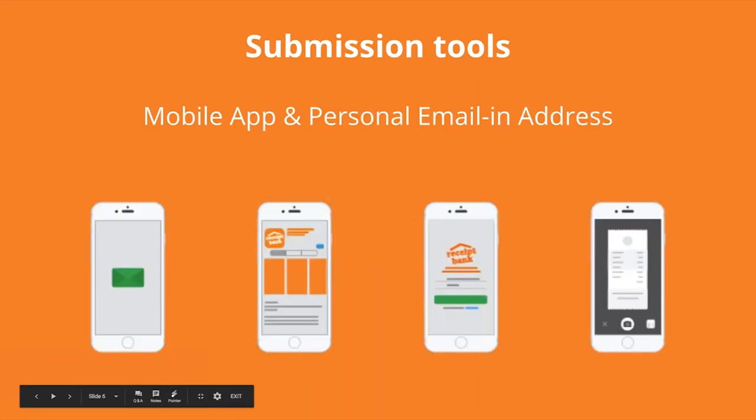So, to the nitty-gritty — how do we use Receipt Bank with your accountant and bookkeeper? It's really quite simple on your end. All you need to do is submit the receipt or invoice and leave the rest up to your advisor. You do this by taking a picture using our app, or you can forward any PDFs to a personalised ReceiptBank.me email address that's already been set up for you. I'll show you how to do this now.